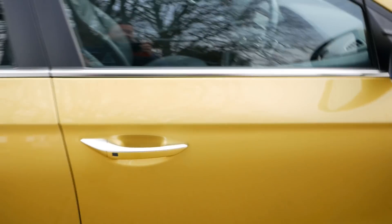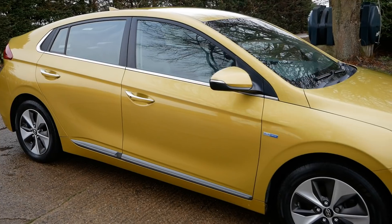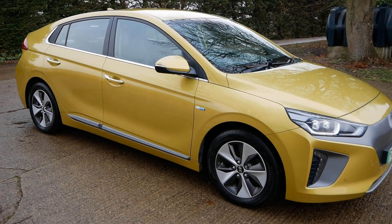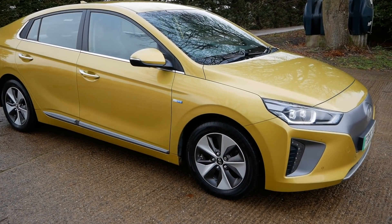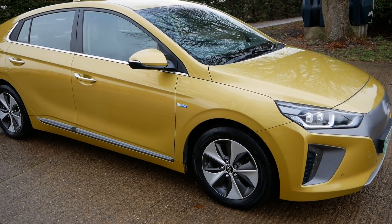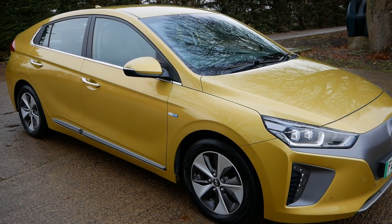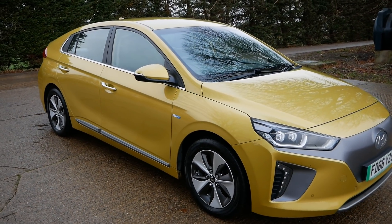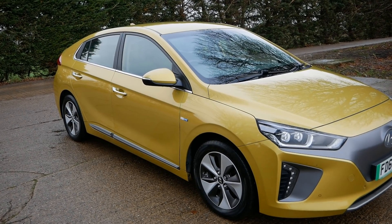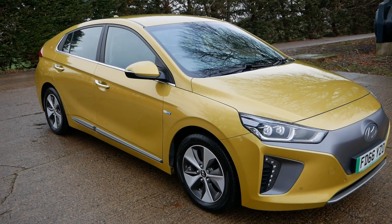I see a lot of used electric cars and I'm getting a good feel for what batteries are like on older EVs. As a general rule, batteries only degrade at about 1% a year or less — Hyundais and Kias are particularly good. The worst ones are Nissans: Nissan Leafs and Nissan e-NV200s lose about 3% a year on average.